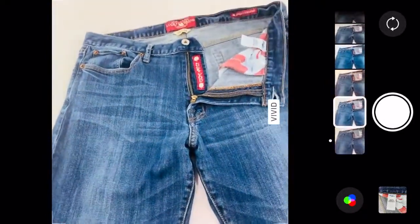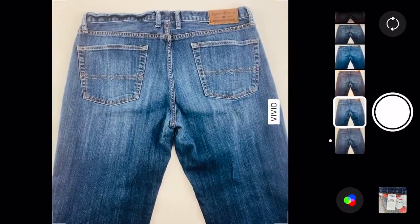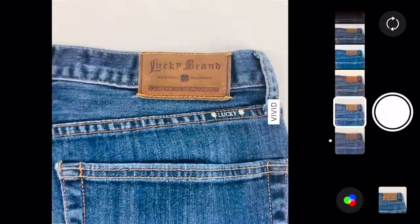Now we're on to the back. I get two more photos here — the butt shot, and then if there's a patch or any kind of tag, go ahead and get a closeup of that.